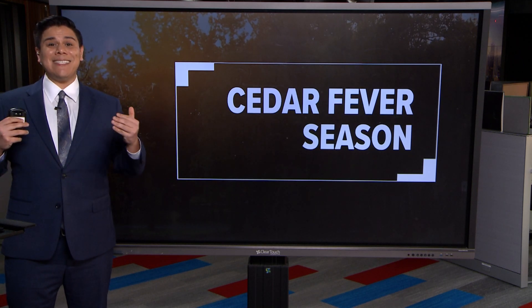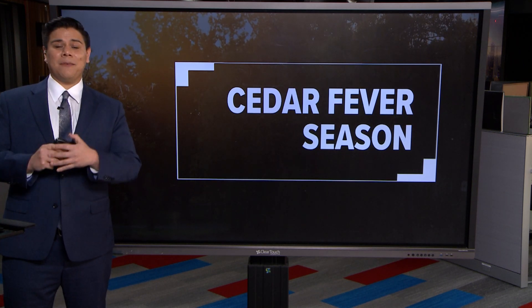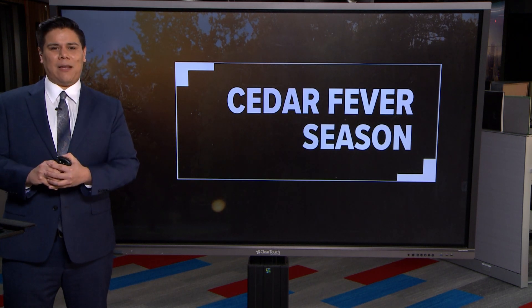Hello, I'm KTL meteorologist Chris Ramirez, and it is cedar fever season — something that we usually suffer here in southeast Texas during this time of the year.